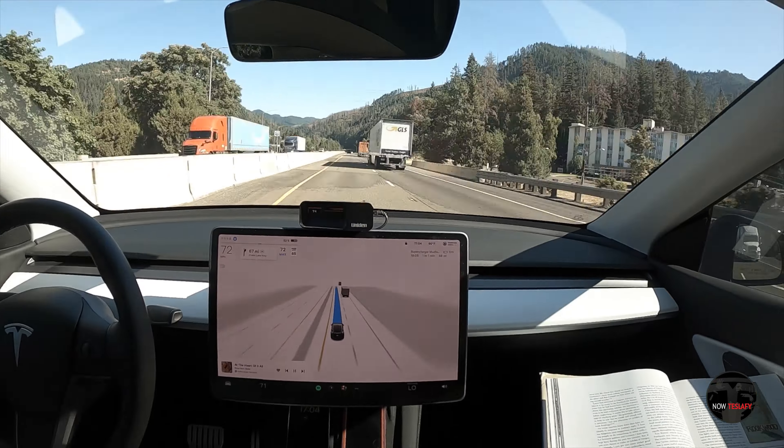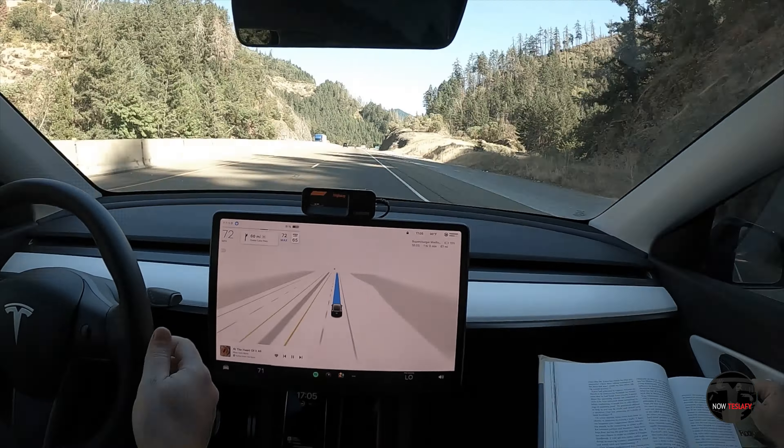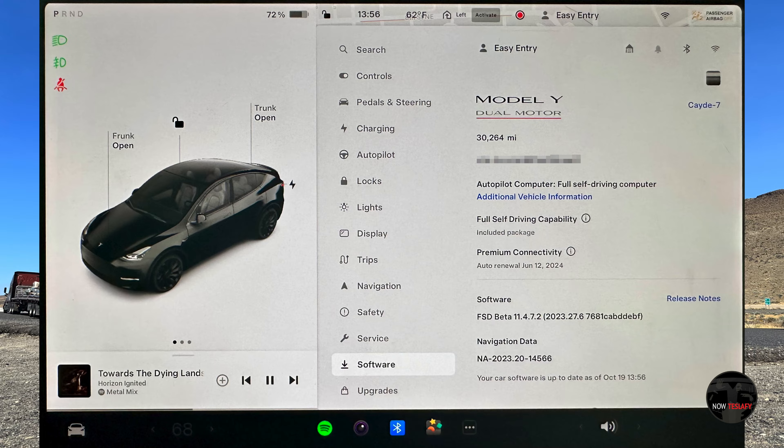I also wanted to share some updates on the basics. After exactly 28 months, I have 30,264 miles on the car. I'm on software version 2023.27.6, which is on the Full Self-Driving beta track — different from the public releases. My FSD version is 11.4.7.2. As for charging, let's have a look.